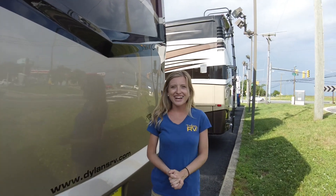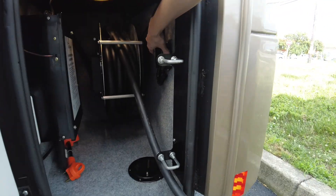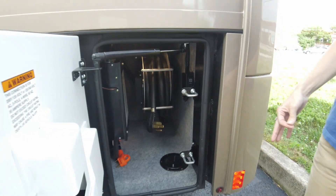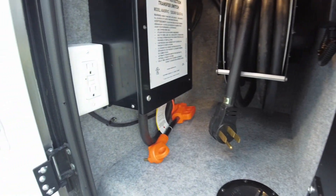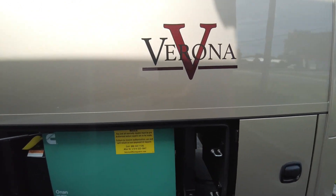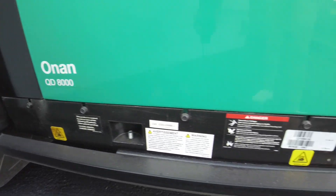On the driver's side, our last compartment houses our 50-amp electrical cord. It is on a power reel so with the touch of a button the cord retracts — your hands won't get dirty cleaning up at the campground. You also have an outlet in there as well. Next up is our generator: an Onan Quiet Diesel 8000, and we do have this running at this time.